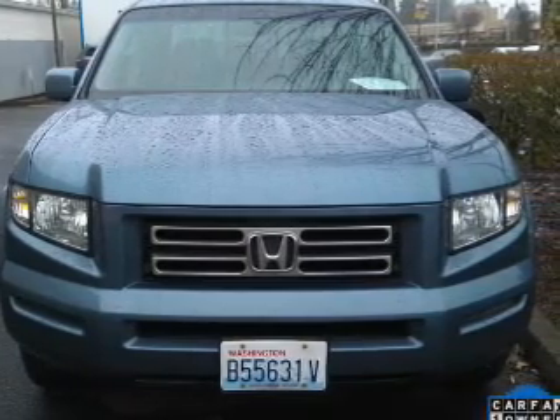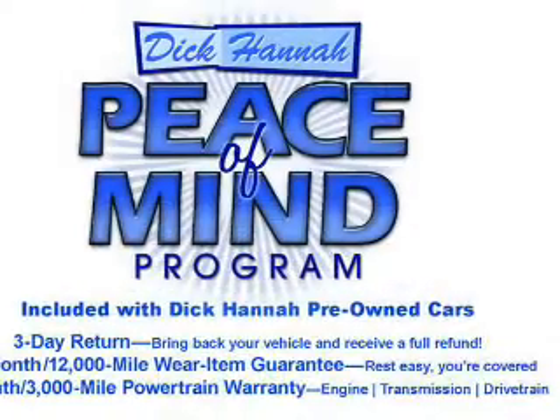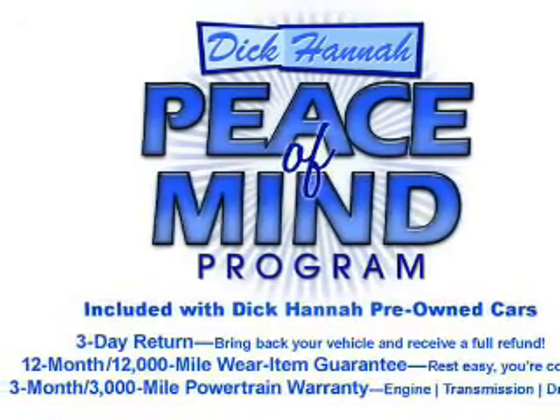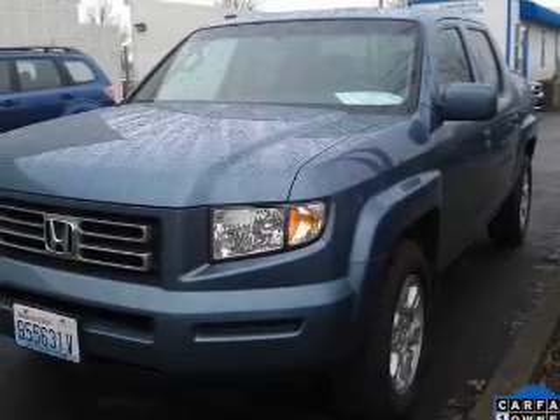Reach your destination effortlessly with GPS navigation. Stand out from the crowd with premium wheels. Anti-lock brakes help you bring your vehicle to a safe stop, and heated seats make cold weather driving more endurable. This car has separate passenger temperature controls. Let the outside in with a power sunroof.